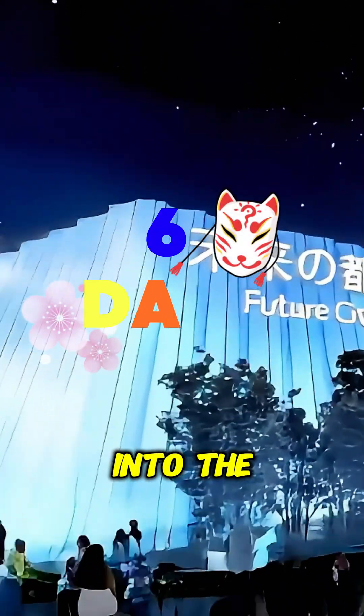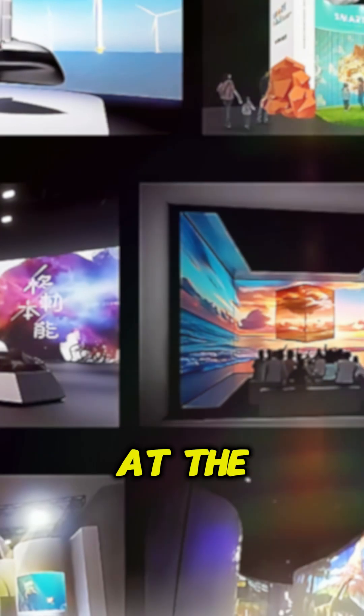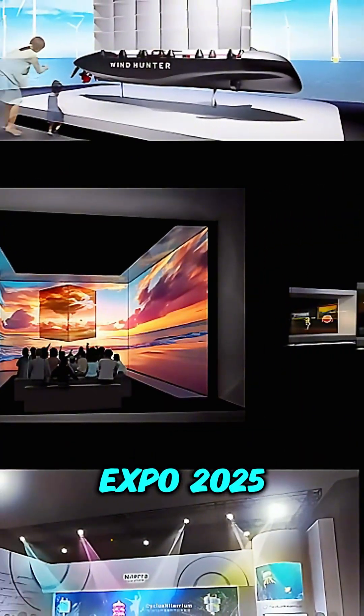We're about to embark on a journey into the very near future — a close look at the Future City Pavilion at the upcoming Osaka Expo 2025.